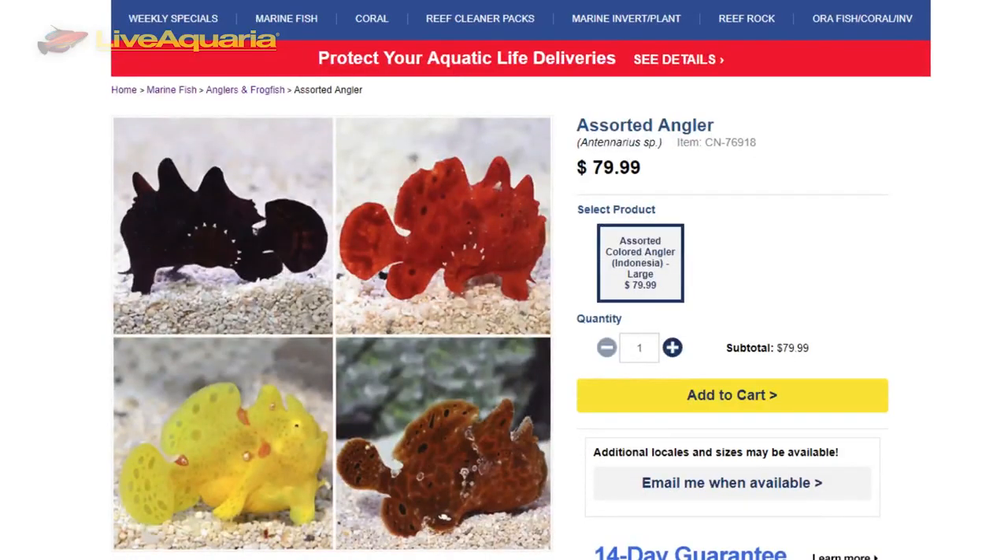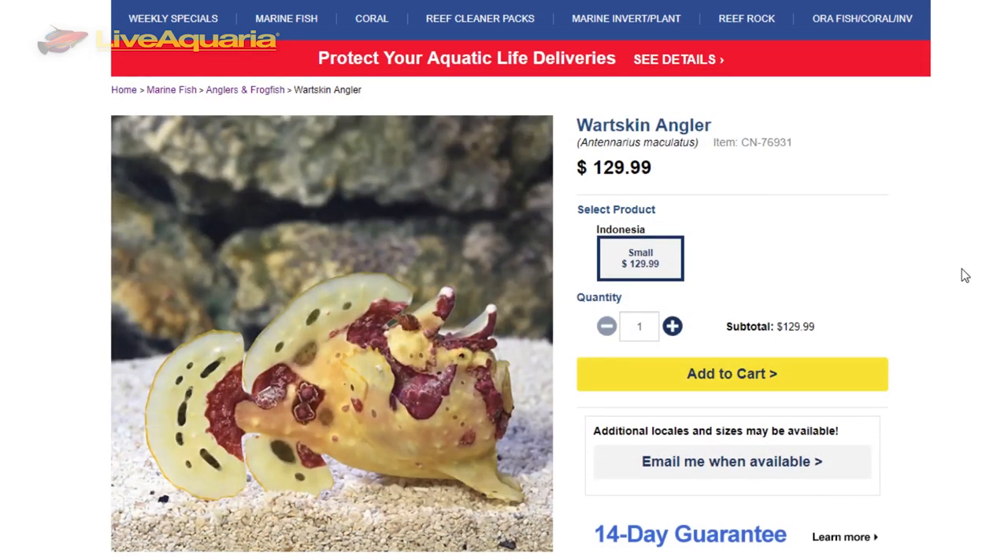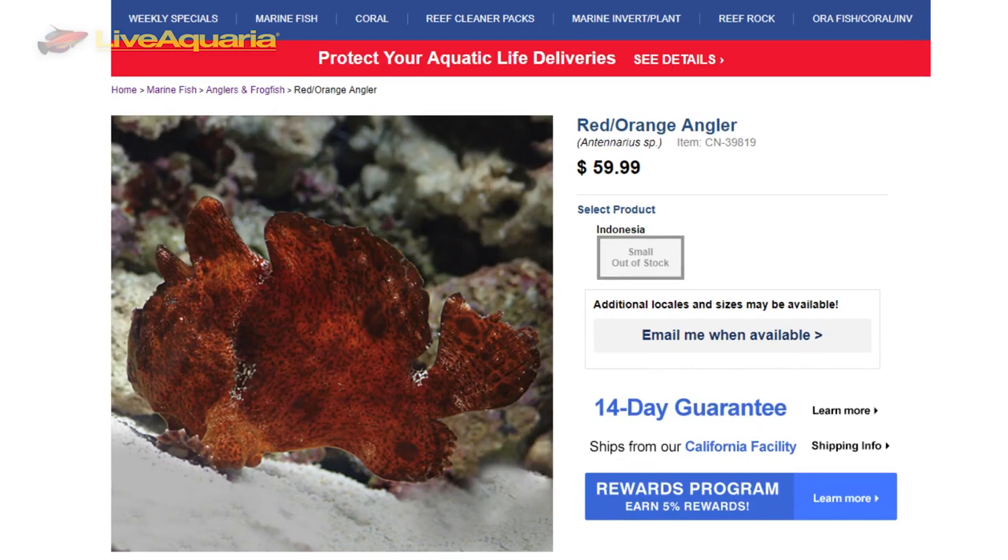Hey everybody, Eric from LiveAquaria. Welcome to another episode of Divers Den Deep Dive. Today I'm here to tell you about frogfish. There are close to 50 different species of frogfish, so if you want to become an aficionado of anglers, you have plenty to choose from.